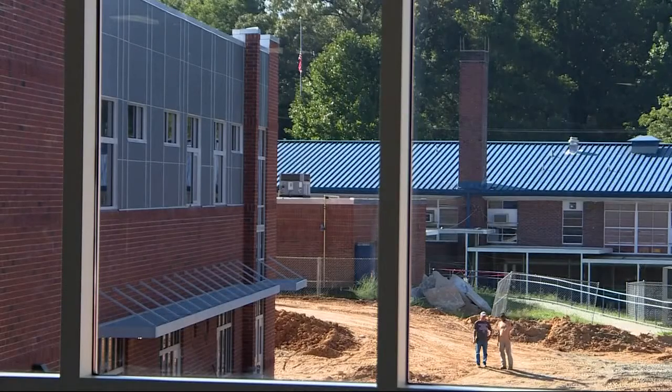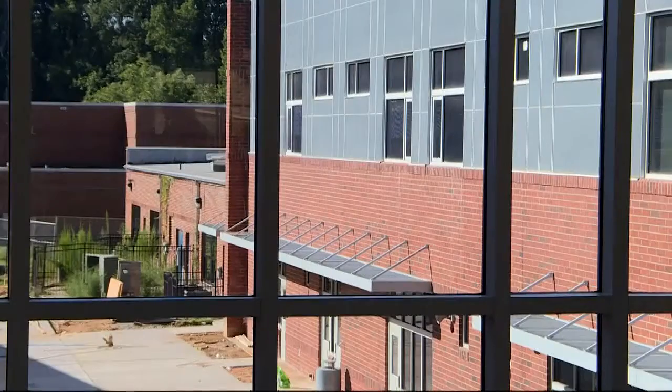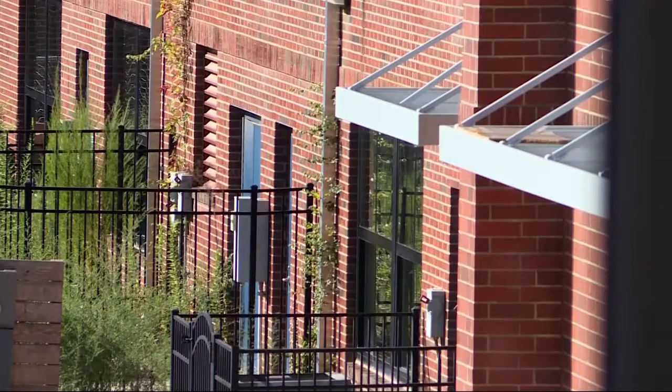Despite this emphasis on the future, the past still looms prominently through the lobby's glass facade. While a good chunk of the old school will be torn down, the county is still keeping sections of it to be incorporated into the new facility.